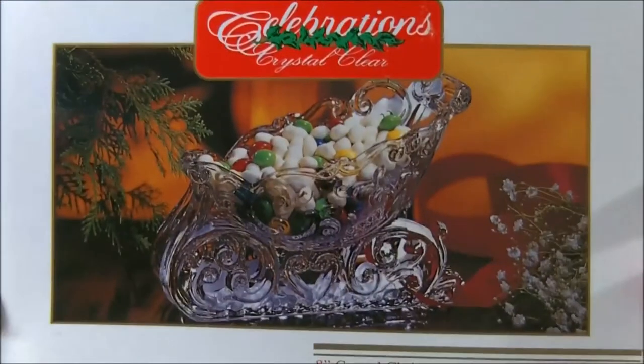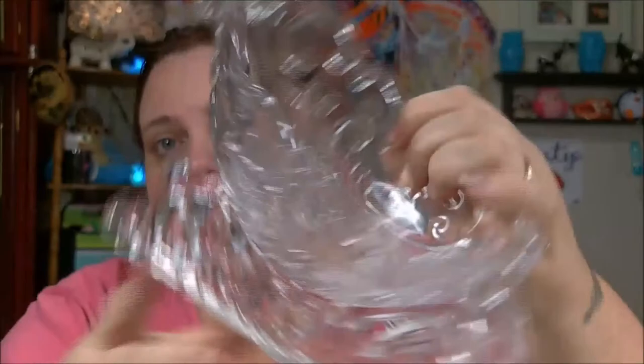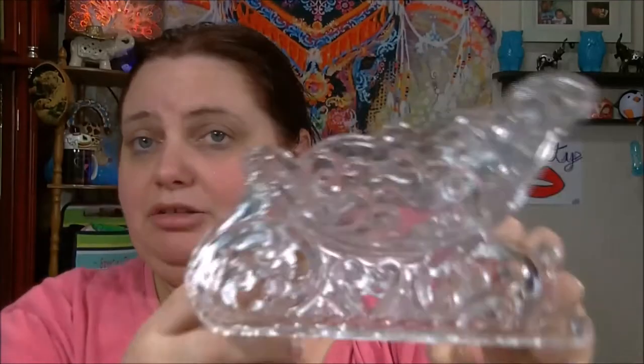This was also in there — this thing says Belk's, forty dollars. Seriously. And it's intact, there's nothing wrong with it, and it's kind of heavy too. So I said nothing bad happens to me, I'll use this. I'll leave it to my husband to find nice stuff out of the dumpster.